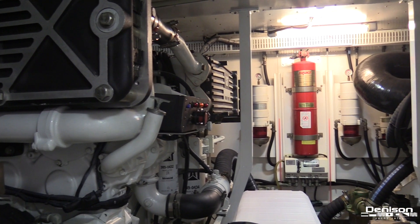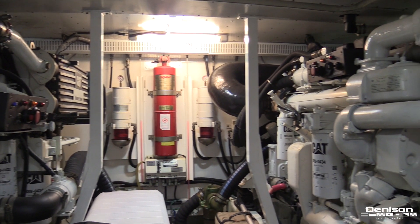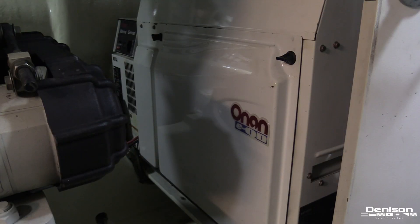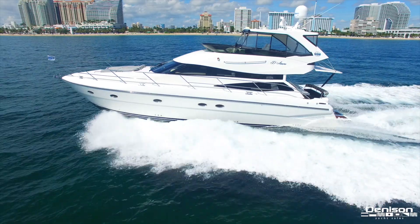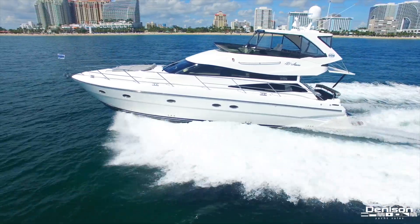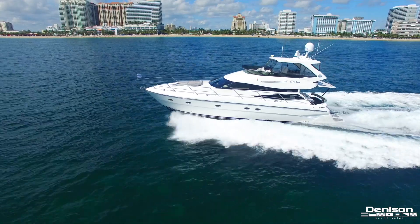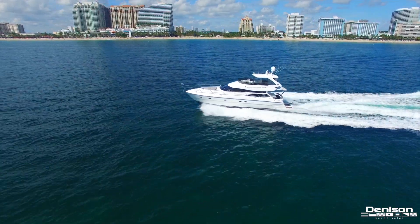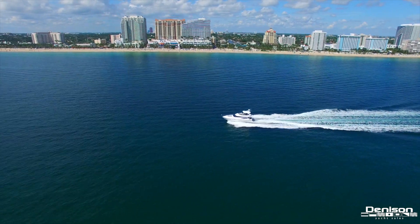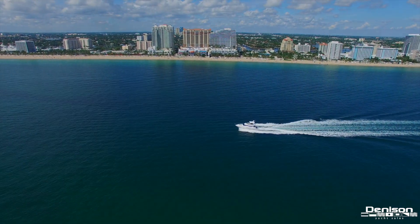This 56 Neptunus is powered by dual 808 horsepower Cat 3406E diesels that have been very well maintained. Thank you for taking a walk through this 56 Neptunus Flybridge motor yacht located in Fort Lauderdale, Florida. You can easily find her full listing in the description below. You'll also find a link to a video of her cruising in open water. For more detailed information, feel free to contact Peter Quintal.